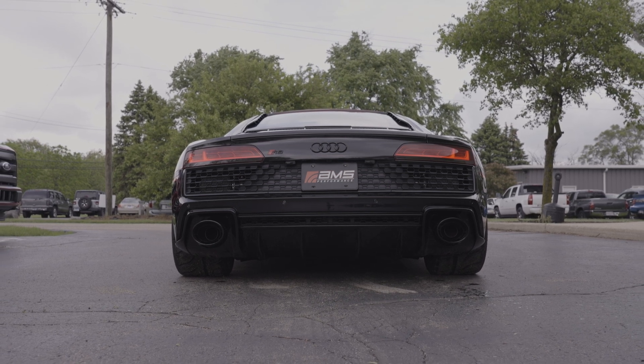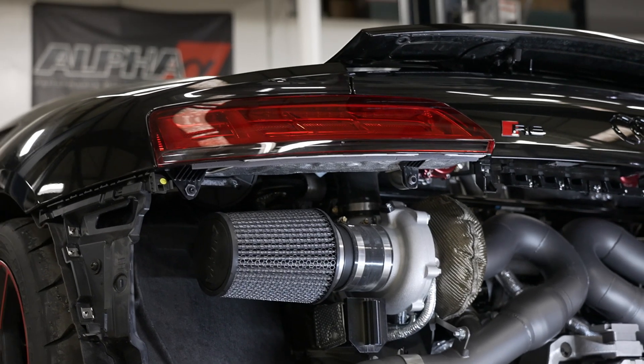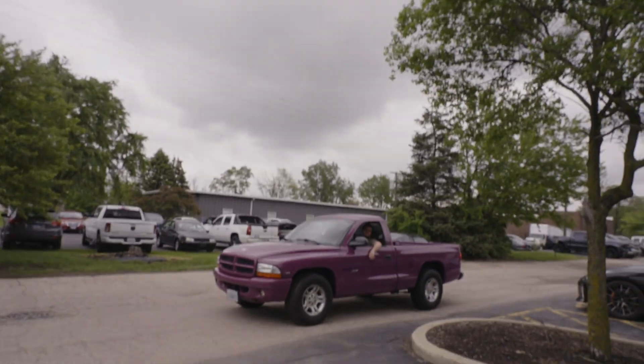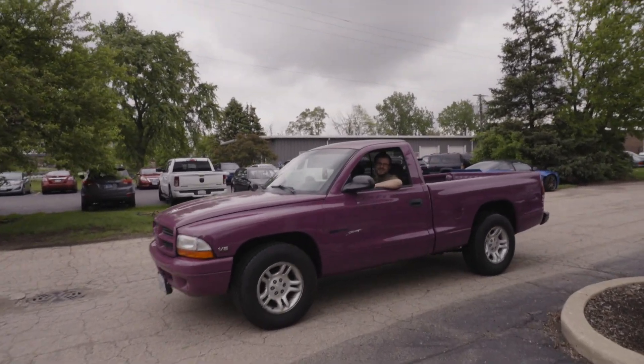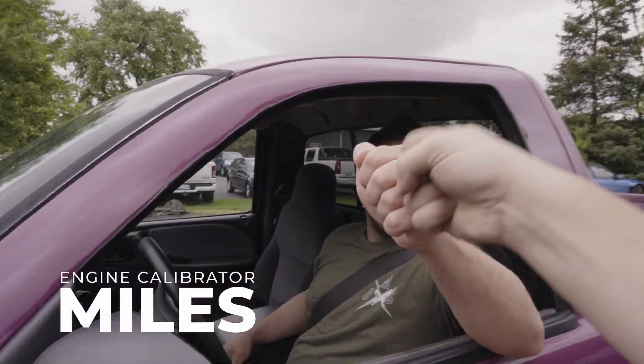That does it for this Alpha 12 Panther Edition R8. Really cool to see this car — I had no idea what a Panther Edition was until this car came in. Hopefully you guys learned a bit too. It's done. It looks so good. This was a fun one. You guys did a fantastic job.